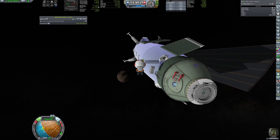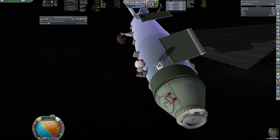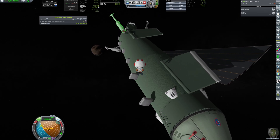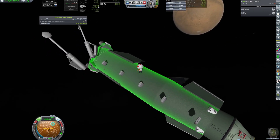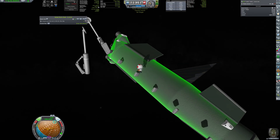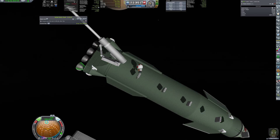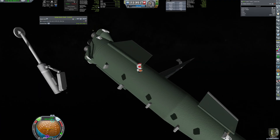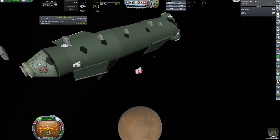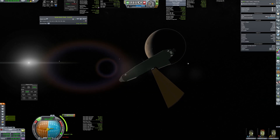The mission engineer went to EVA and unscrewed all the unneeded parts — ladders, landing legs, and two engines with the least ignitions remaining. Thanks to that, delta-v increased from 630 to 880 meters per second, which will allow for the needed burn.